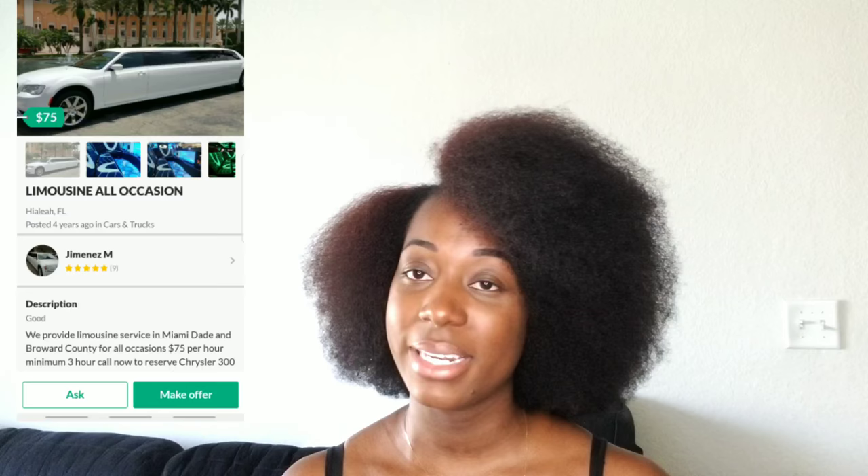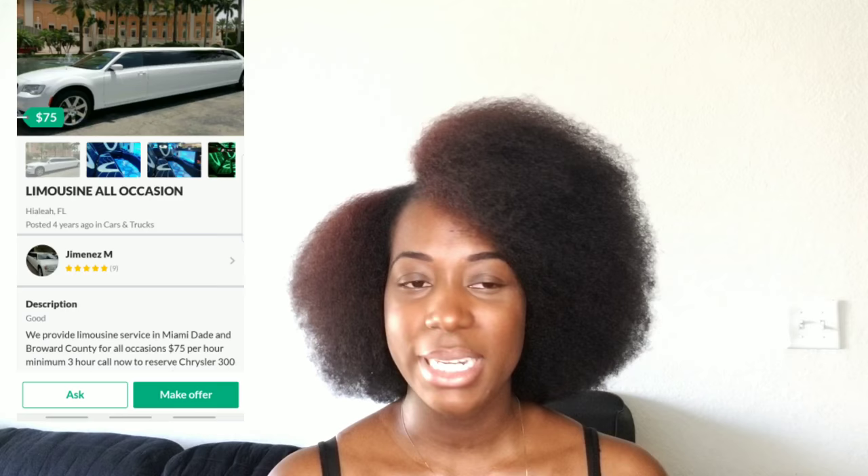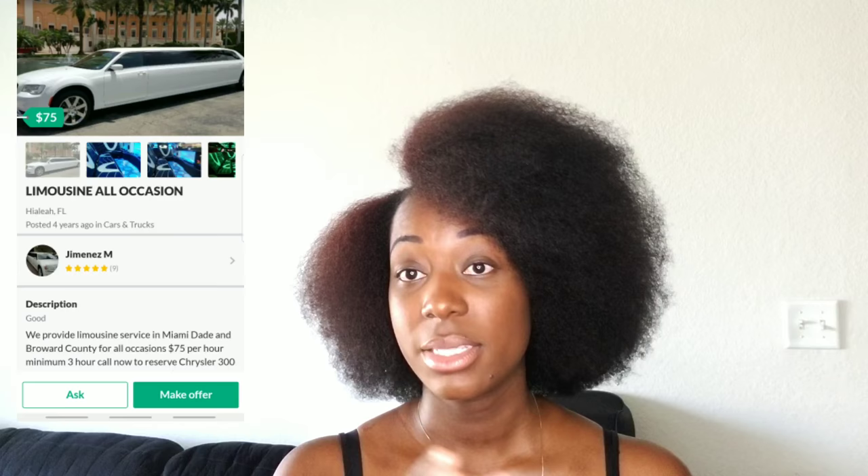I ended up getting two limousines — one Chrysler and one Hummer — for a grand total of $570 for three hours. I found the limousine company on OfferUp.com. They charged me $75 an hour for the Chrysler and $110 an hour for the Hummer. I only needed them for three hours: to get from the hotel to the church and from the church to the reception — that was it.